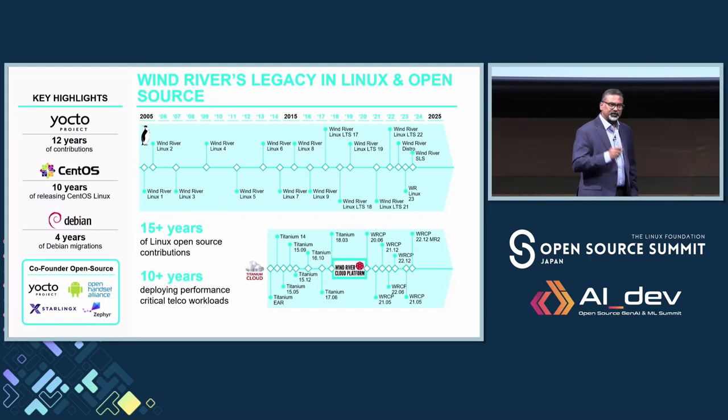Beyond these projects, a lot of you have heard about the Open Network Foundation, SDN, and taking the cloud native approach. All of these projects are also driven by Wind River, and we are a very integral part of these open source communities.